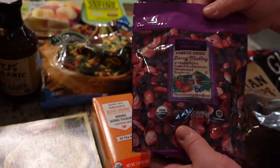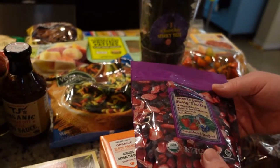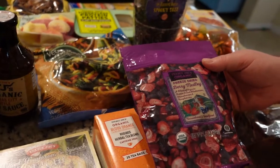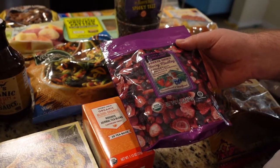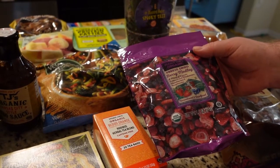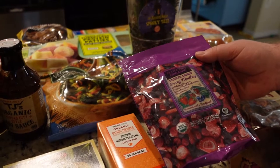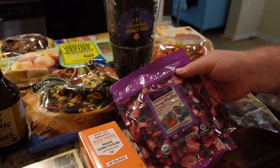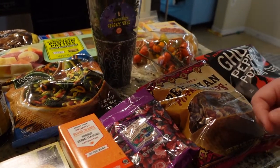We have this freeze-dried berry medley — that's great for snacks, but you can also throw it in with real fruit to make a smoothie. What we actually bought it for was — I saw on Instagram someone had made the Starbucks pink drink with coconut milk, tea, and freeze-dried strawberries. I thought it'd be interesting to use these instead, so that's my plan — to try making it myself.